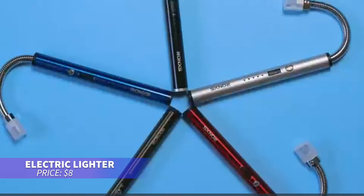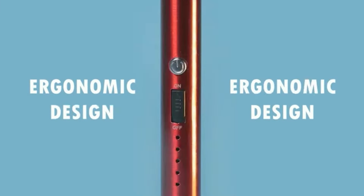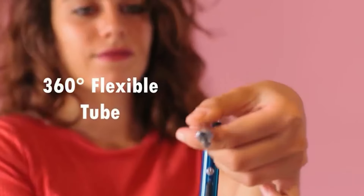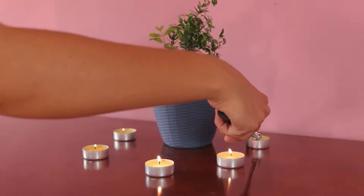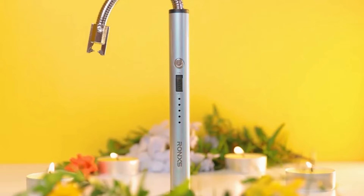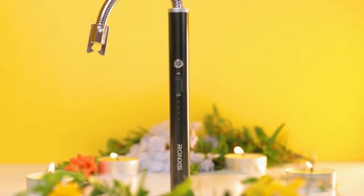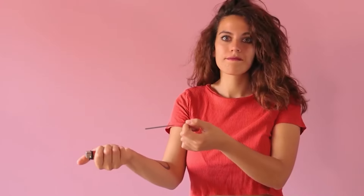This eco-friendly electric lighter is perfect for a reliable, flame-free lighting experience. With its safety auto-shut-off feature and an external safety lock, it ensures worry-free use. Its windproof and splash-proof design, along with a 10cm flexible neck, make it ideal for lighting in tough conditions or tight spaces. Perfect for camping, BBQs, and more — a versatile addition to your toolkit.